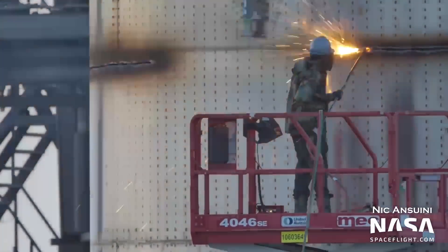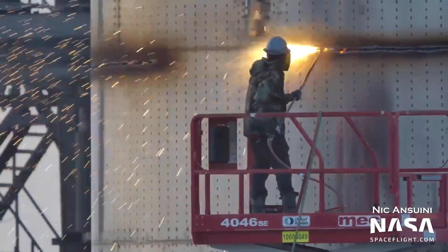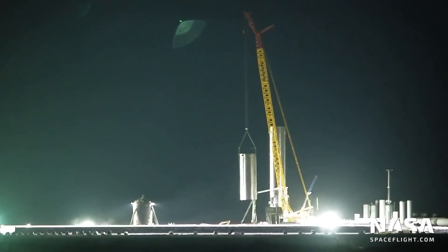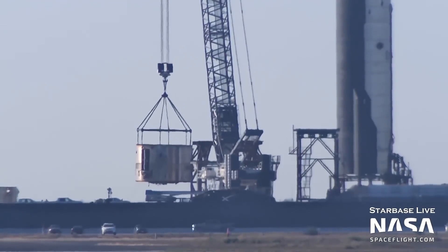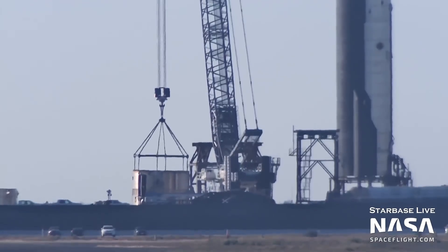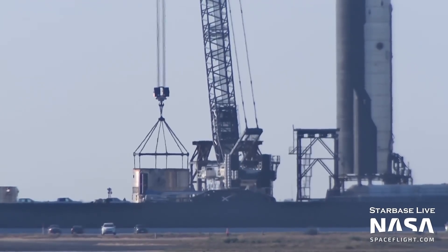At suborbital pad A, Booster 3 scrapping is now complete. In August of last year, the Booster's methane tank was cut off, but the rest of the vehicle remained. Now Booster 3 is no more, as its engine section was lifted off the pad on January 13th.